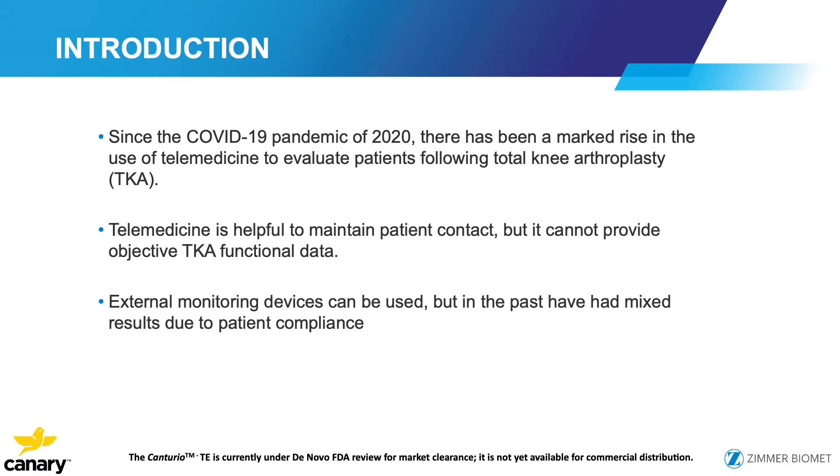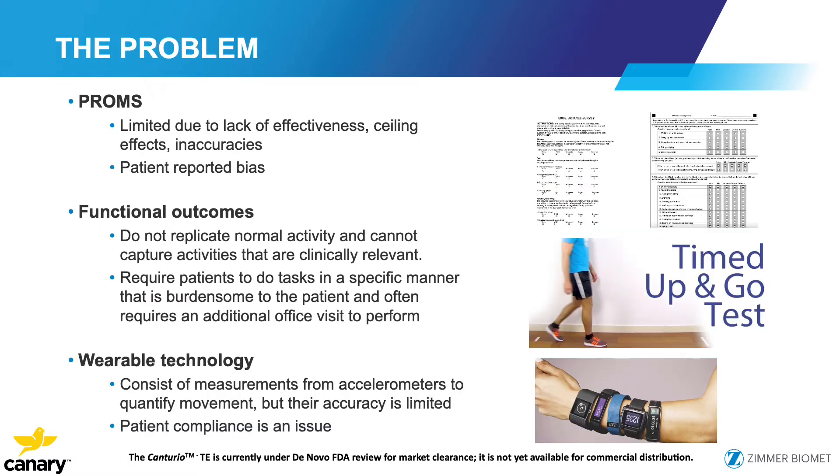Since the pandemic of 2020, there's been a marked rise in the use of telemedicine to evaluate patients after arthroplasty. We know that telemedicine helps maintain patient contact, but the one limitation is we really don't get much objective total arthroplasty data. External monitoring devices have shown mixed results, often due to patient compliance. Patient reported outcome measures are limited due to lack of effectiveness, a ceiling effect, frequent inaccuracies, and patient-reported bias. Functional outcomes do not replicate normal activity and can't capture clinically relevant activities, requiring patients to perform tasks in specific, often burdensome ways.